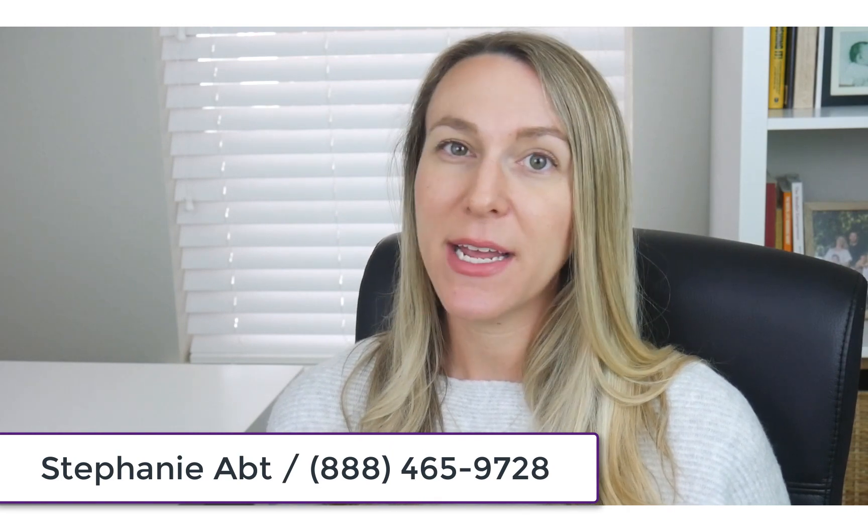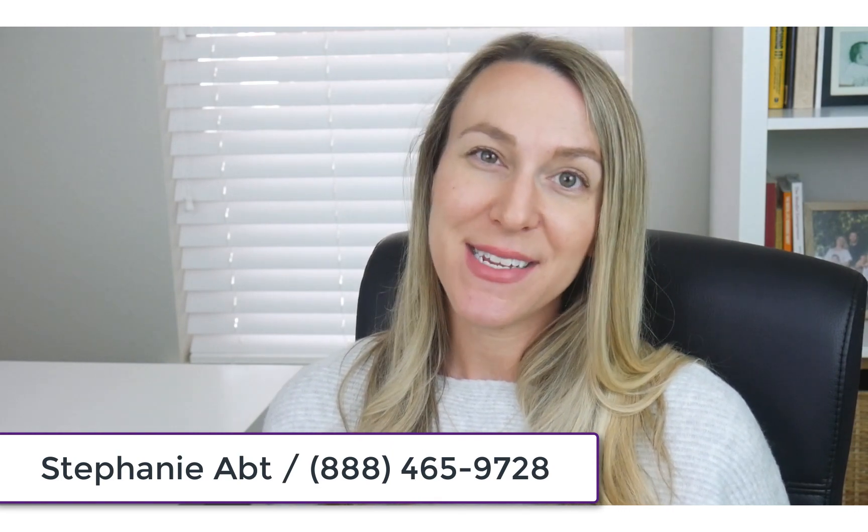And this is where working with an independent, unbiased Medicare broker is really going to be to your benefit. You can feel free to call me anytime for a completely free, no obligation quote for these plans in your area.